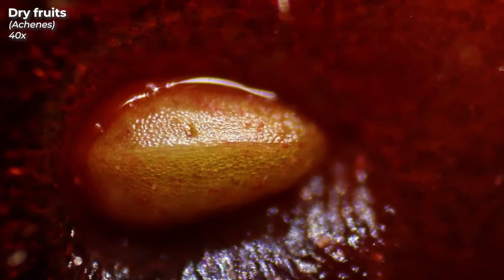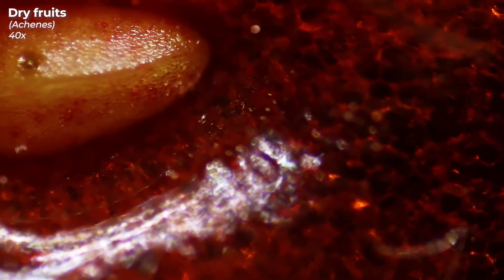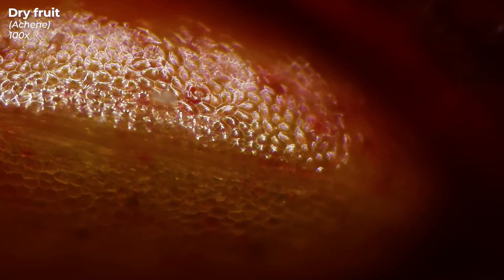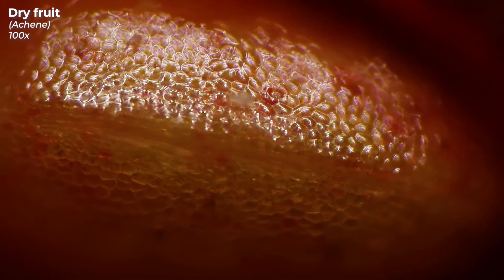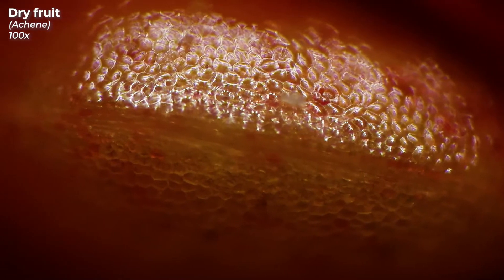These small yellow bits make the strawberry unmistakable. Their botanical name is achenes, and here's a fun fact: most people think these yellow bits are the seeds of strawberries, but in fact they are the actual fruits, and inside each achene is the actual seed. Therefore, the strawberry is actually not a berry at all, but a so-called aggregate accessory fruit, or more simply, a false fruit. A medium-sized strawberry has about 200 of these achenes — theoretically, you can achieve the goal of 5 servings of fruit per day with just one strawberry.